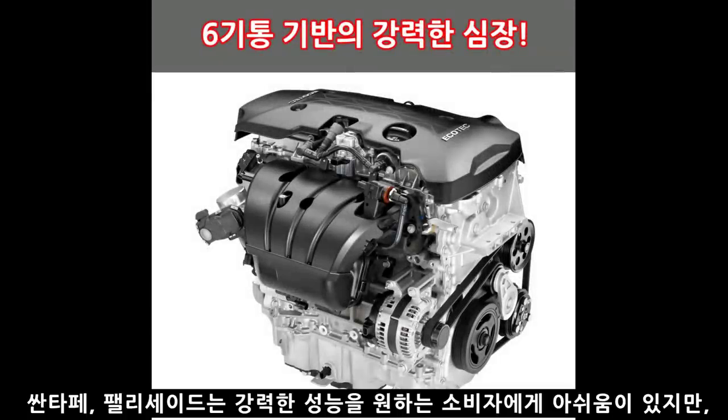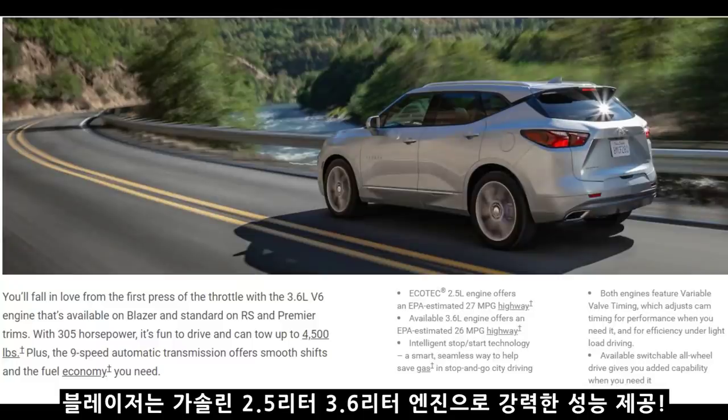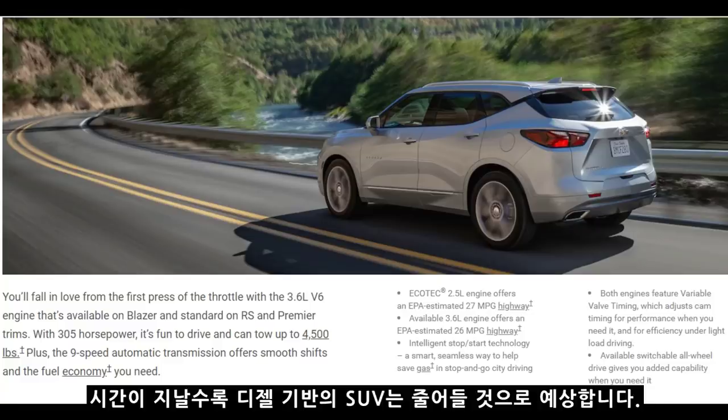세 번째 이유는 엔진입니다. 산타페는 2.0, 2.2 엔진, 펠리세이드는 2.2 디젤 엔진만 선택할 수 있고요, 펠리세이드는 가솔린도 선택 가능하지만 더 강력한 성능을 원하는 소비자에게 충분한 퍼포먼스를 제공하지 못하는 약점이 있습니다. 하지만 블레이저는 가솔린 2.5리터와 3.6리터 엔진을 제공하기 때문에 가솔린 기반 SUV를 원하는 소비자에게 선택의 폭을 넓히고 있습니다. 국내는 아직 SUV는 디젤이라는 인식이 높지만, 글로벌 시장에서 SUV는 이미 가솔린으로 넘어왔기 때문에 시간이 지날수록 디젤 기반 SUV는 줄어들 것으로 예상됩니다.